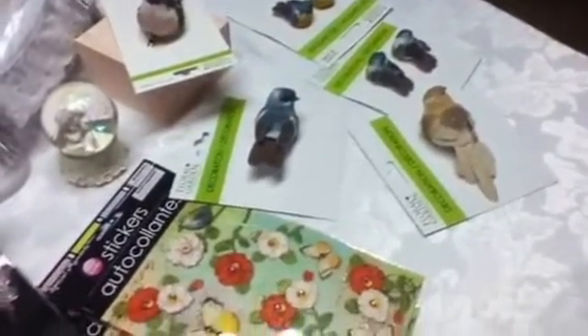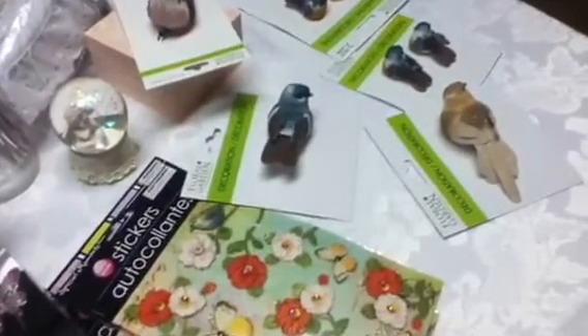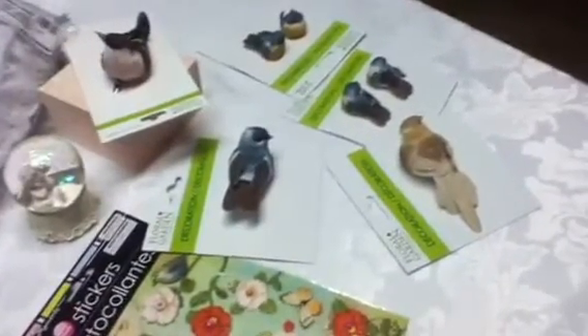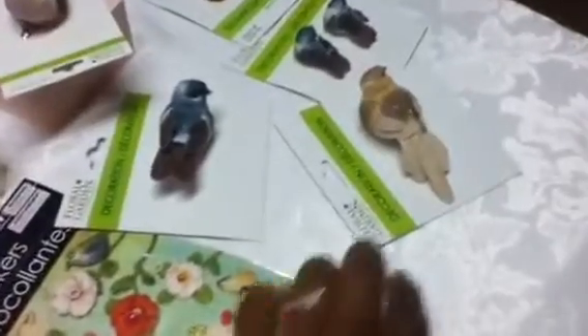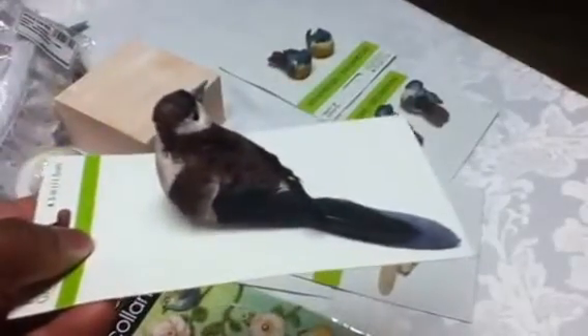I went to Dollar Tree to get some packaging envelopes — they have ones where you get two for a dollar and they're pretty good. I always go to the craft area to see if there's anything new. They had some new birds, new to me anyway. This was the only bird I found about a month ago and I really like him. The birds at AC Moore and Michaels were like $2.99 and $3.99, so for a dollar, why not.